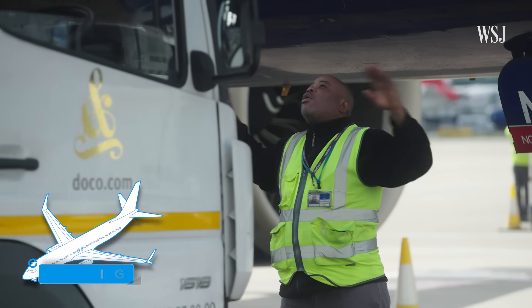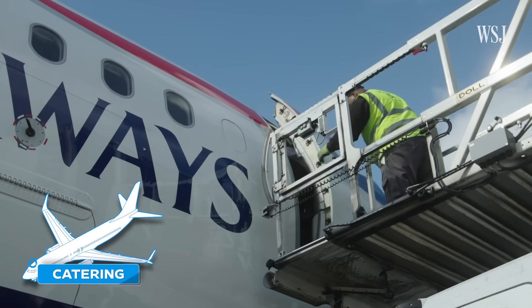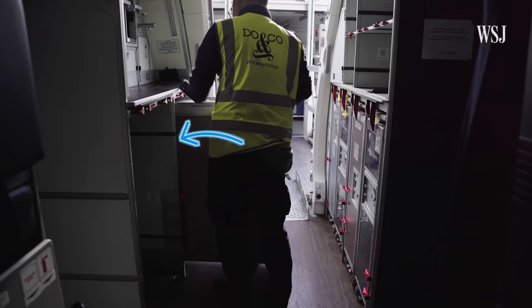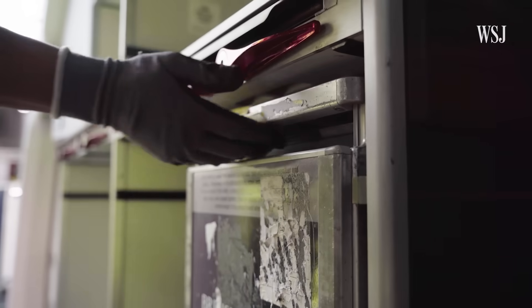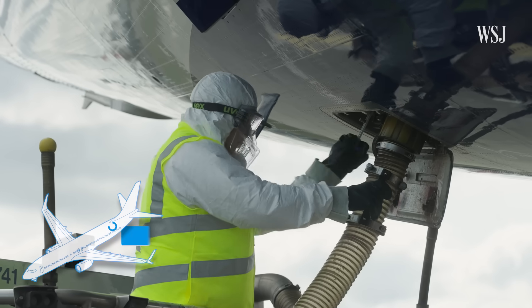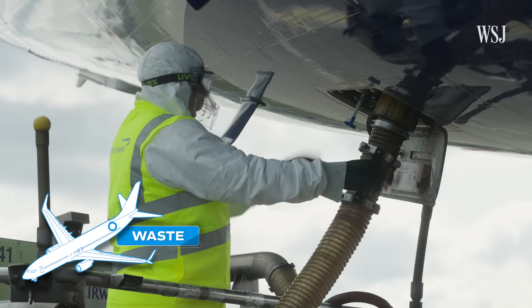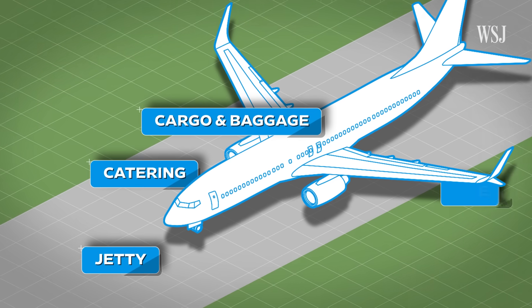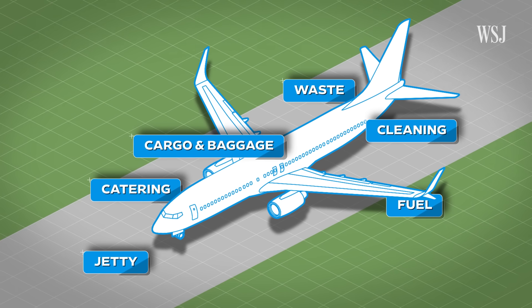As fuel makes its way onto the aircraft, so does the catering crew. It's their job to remove used food trays and restock the plane with fresh pre-ordered meals, starting with the front — so that the forward door can then be opened for passenger boarding. It's not just empty food trays and trash that has to be removed; the toilets have to be emptied too. At this point, there are no fewer than six teams, some of which are third parties, all working around the aircraft to the Precision Time Schedule.